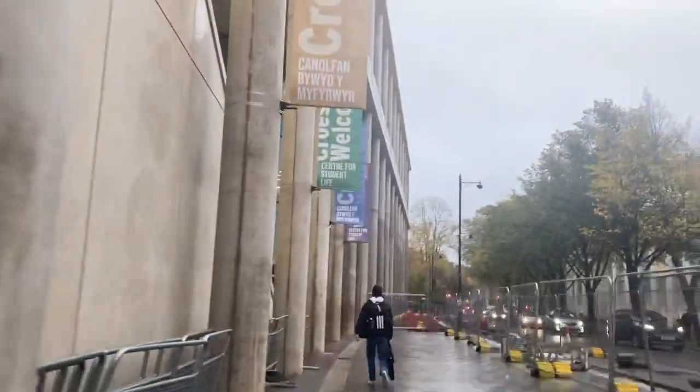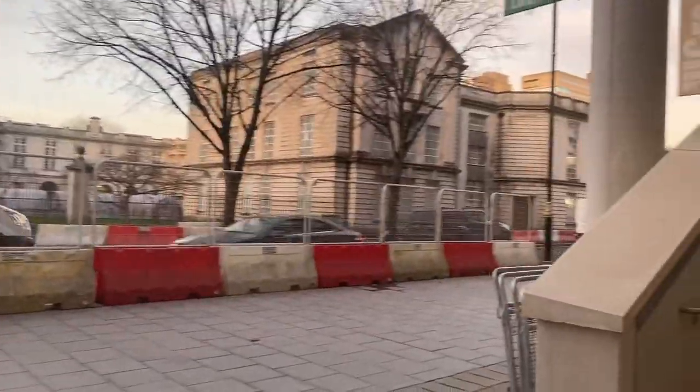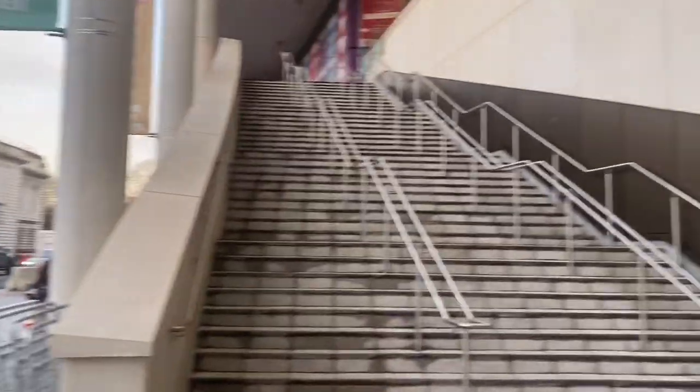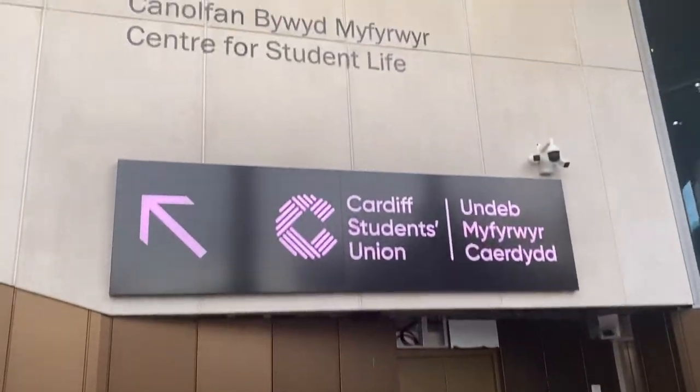Today I'm taking you on a tour of the Cardiff Students' Union. Enjoy! I don't know if anyone else gets Gossip Girl vibes, but I do. I'd also like to know what you guys want to see on this channel, so if you ever have any ideas just comment them down below and I'll definitely do that.